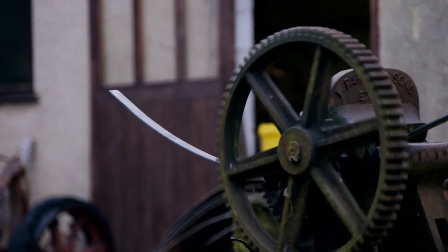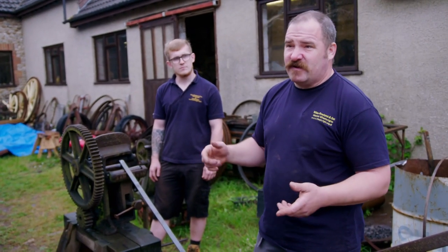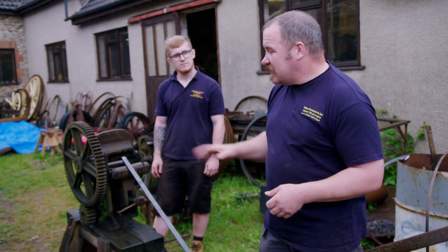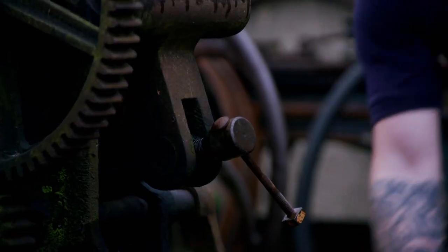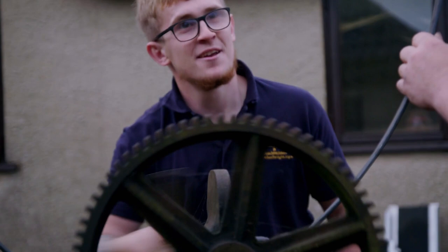So this is a tyre roller — it does exactly what it says on the tin, it rolls the tyres. Very local, this one, made in Exeter by Parkins, a firm still going, I believe. I think it's about 1850. It fits quite well that the bike's going to Exeter and that we're rolling the tyres in an Exeter-made machine.